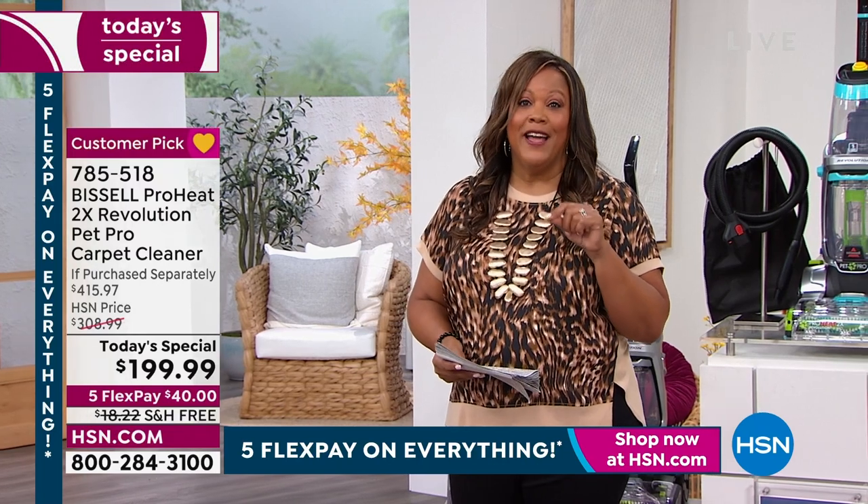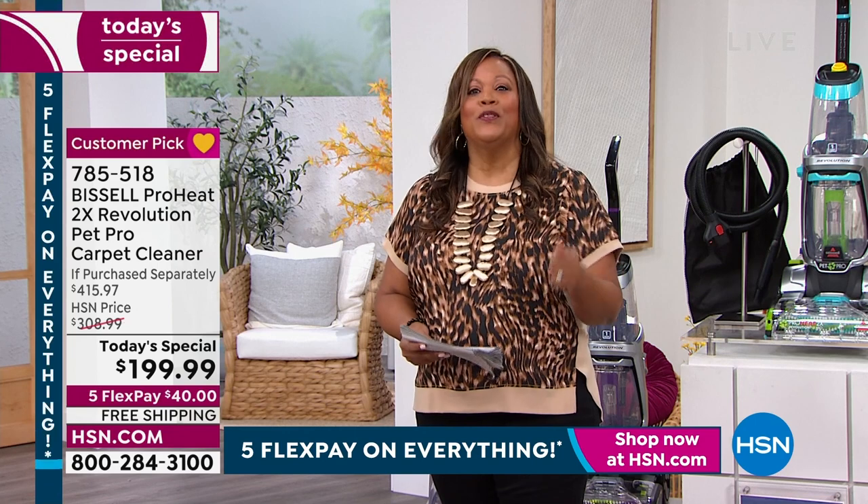Coming up at midnight, we want you to stick around for today's special. We have wonderful exercise equipment for you. If you're trying to lose a little weight, trying to be healthy, trying to do what the doctor told you to do — it's an excellent value. Maybe you don't want to join a gym or anything like that. So we have something you can do in the comfort of your own home. Make sure you tune in at midnight Eastern Standard time.